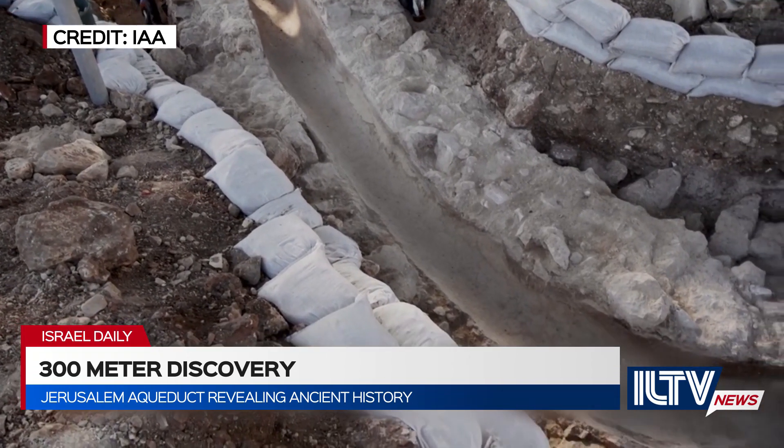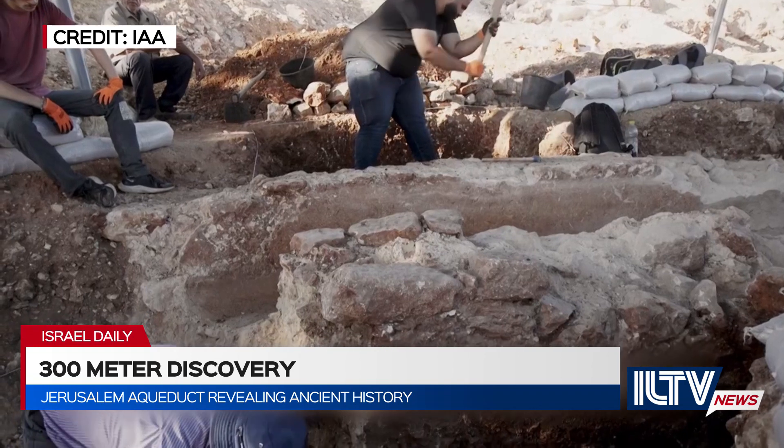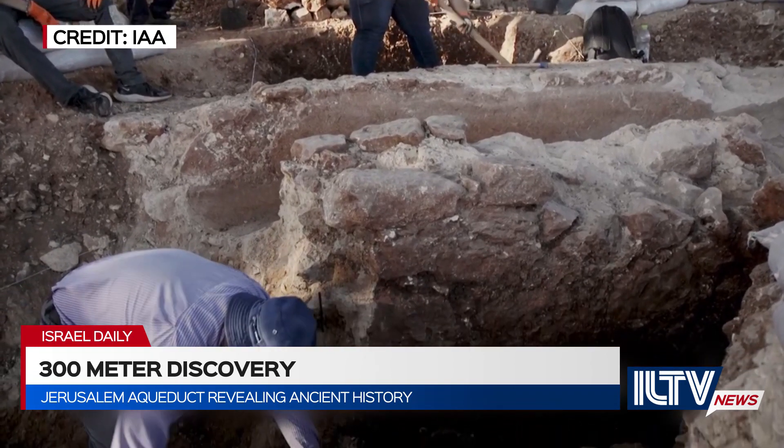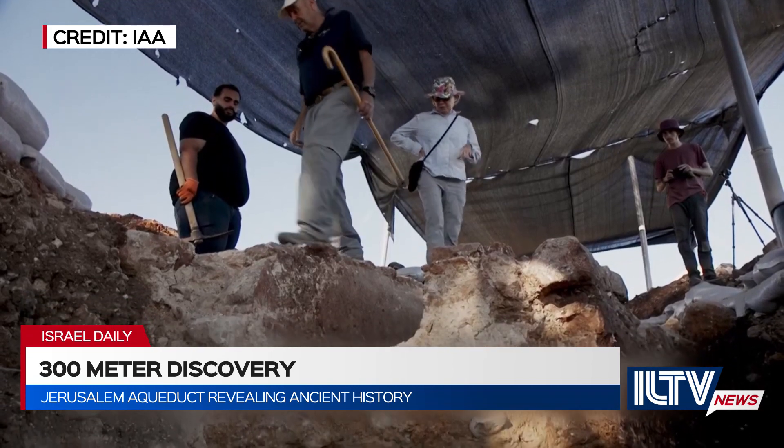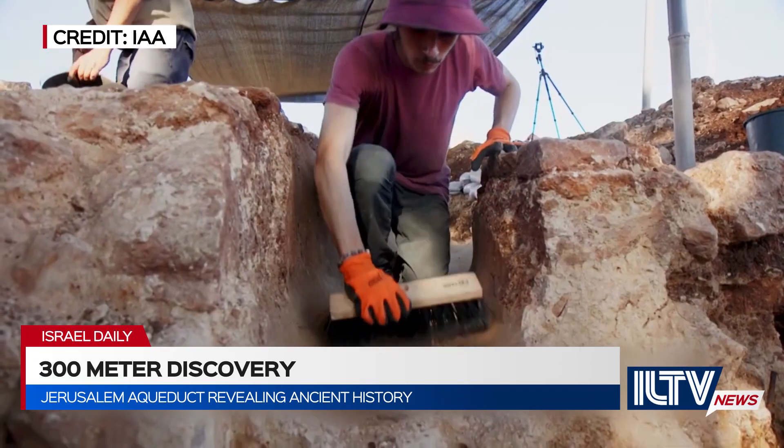The IAA highly praised the aqueduct, as it was strategically able to gather water from the Bethlehem Springs, located 10 kilometers south of Jerusalem, and distribute it to some of the highest points in the city.